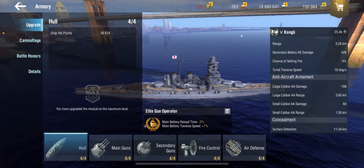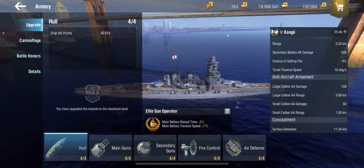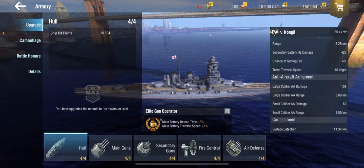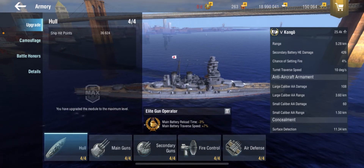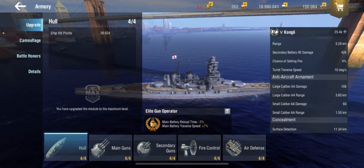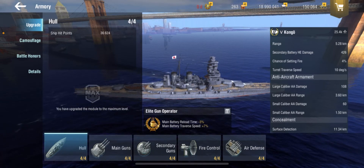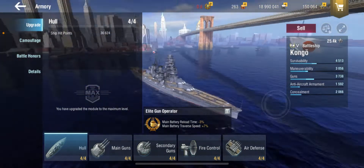The AA armament — let's just say it's not the greatest AA ship. It's not bad AA for Tier 5 standards, but remember you're also going against Tier 6 carriers, so this could be a problem. Personally, I don't see a huge problem with it. 108 damage for large caliber AA, 60 for small caliber AA, at 3.60 and 1.50 kilometers respectively. Surface detection is 11.34 kilometers, at least in my build.